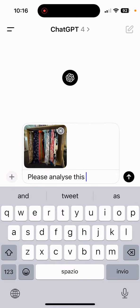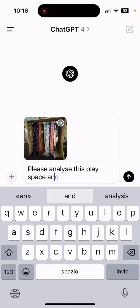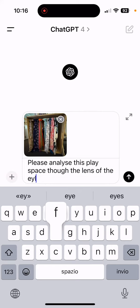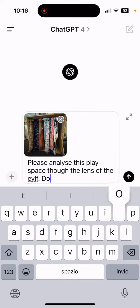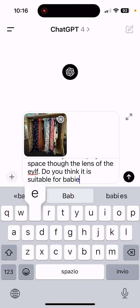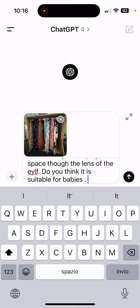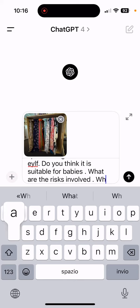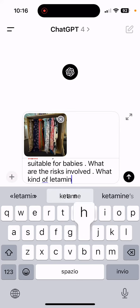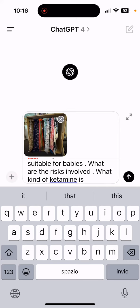I typed in: 'Please analyze this play space through the lens of the EYLF. Do you think it is suitable for babies? What are the risks involved? What kind of learning is happening?'